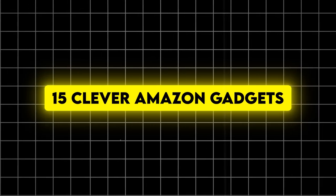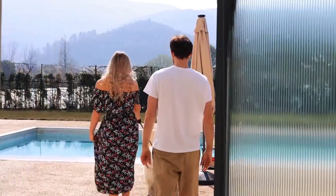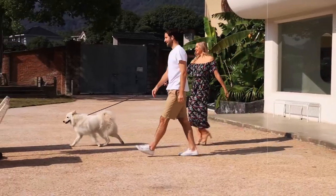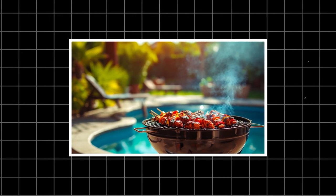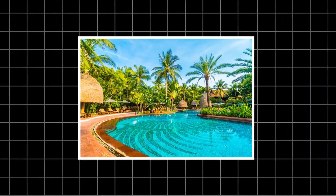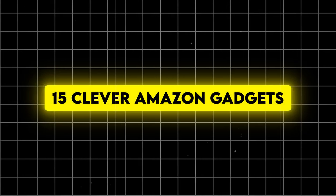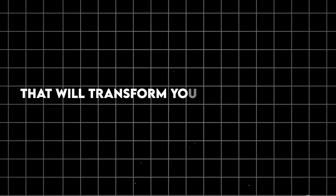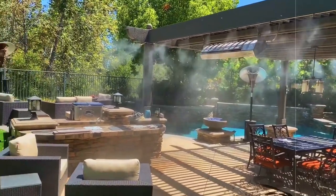Clever Amazon Gadgets to Upgrade Your Outdoor Space. Imagine stepping into your backyard and feeling like you've entered a five-star resort. Picture hosting the neighbourhood's most talked-about barbecues or simply enjoying a serene oasis right outside your door. Sounds like a dream, right? Well, get ready to pinch yourself because I'm about to reveal 15 clever Amazon gadgets that'll transform your outdoor space from blah to spa. And trust me, number 7 is so ingenious, it'll make you wonder how you ever lived without it.